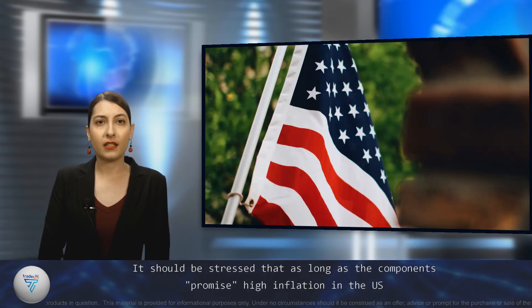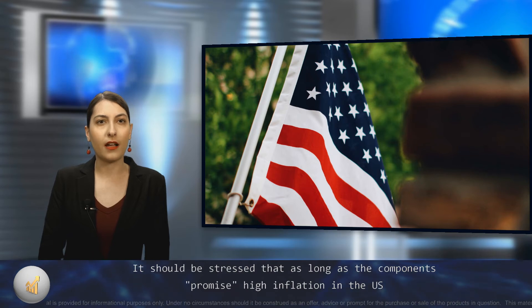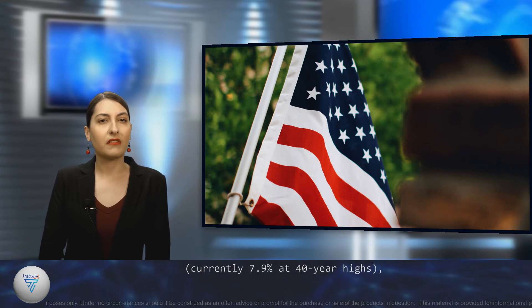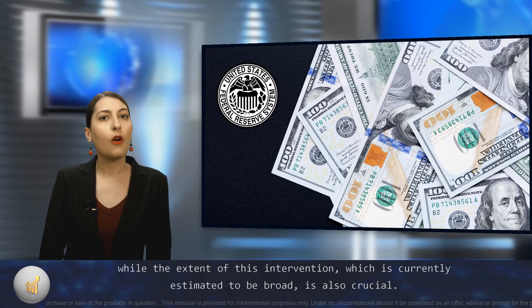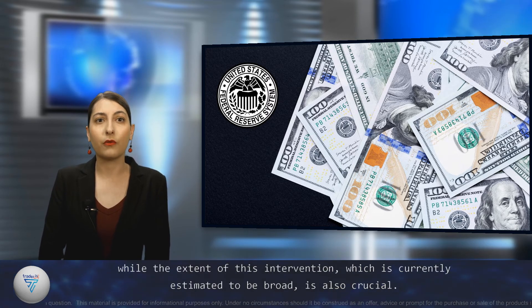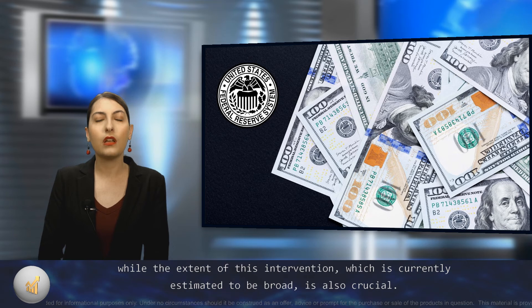It should be stressed that as long as the components promise high inflation in the U.S., currently 7.9% at 40-year highs, the chances of intervention by the Federal Reserve increase, while the extent of this intervention, which is currently estimated to be broad, is also crucial.